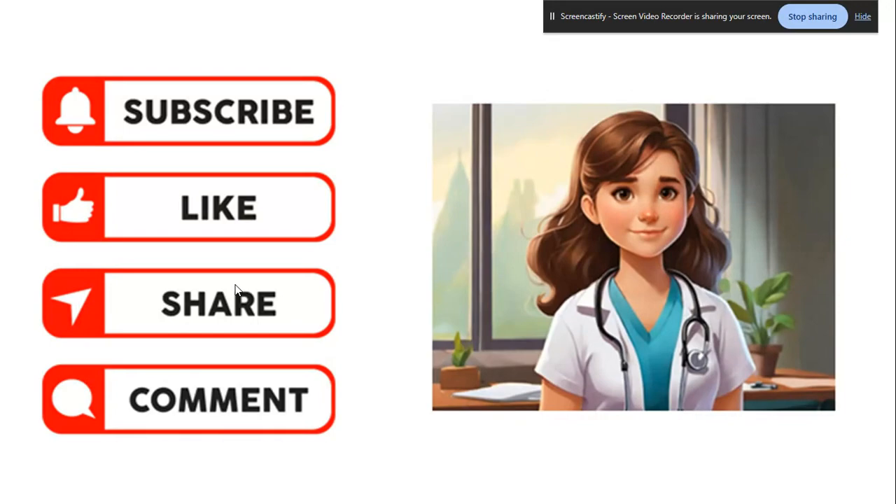That's what you need to know about plantar warts. If you liked this video, please subscribe, like, share, and comment to let me know how you liked it.